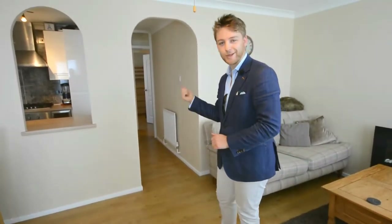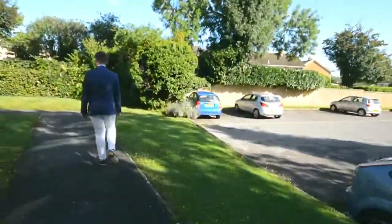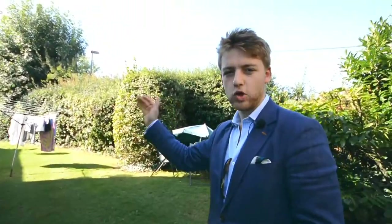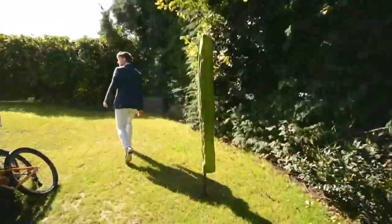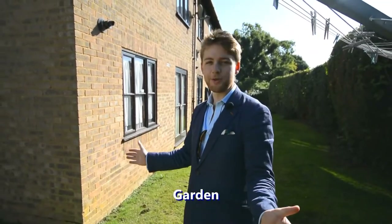We may as well go and take a look at the communal gardens. So these gardens span all the way around the back of the properties. Realistically, you're going to be using the one right by yours. So here we are — this bit is all yours. And I dare to quote Keith in letters here, but you could almost call this a beautiful little sun trap.